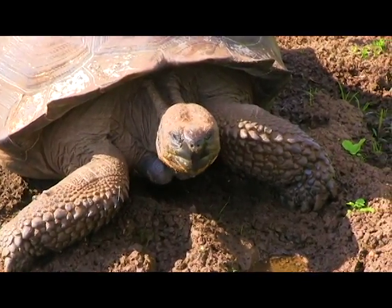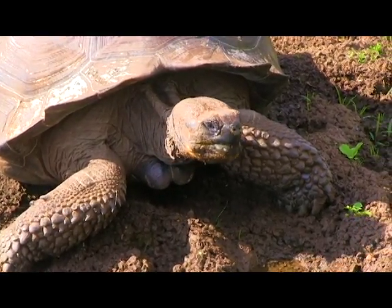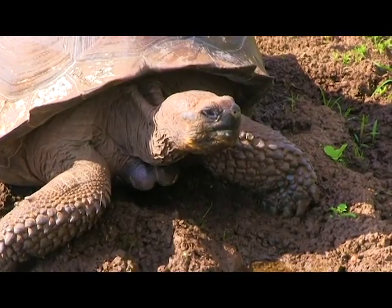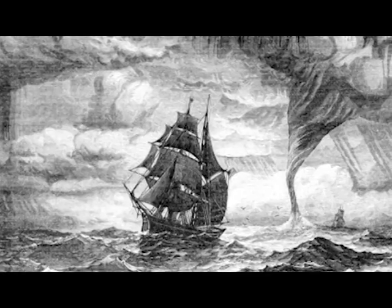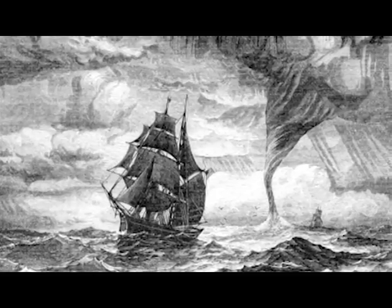Yet, despite the effortless lifestyle and the lack of natural predators, the Galapagos giant tortoise almost went extinct in the 1970s. How could this happen? It all started in the 1600s when Europeans traveling by boat found the islands.